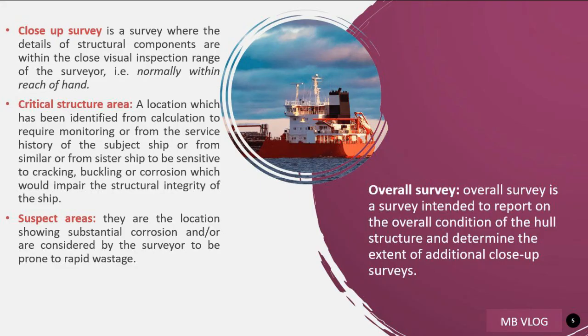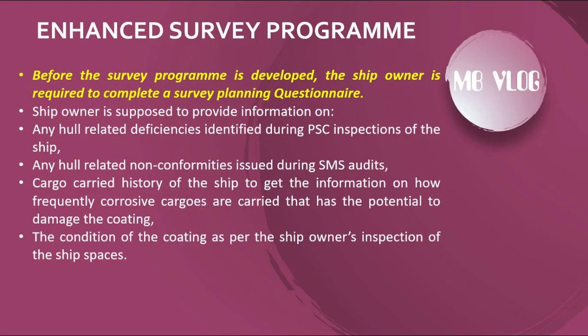Before the survey program is developed, the ship owner is required to complete a survey planning questionnaire. The ship owner is supposed to provide information on any hull-related deficiencies identified during PSC inspections, any hull-related non-conformities issued during SMS audits, cargo carried history to get information on how frequently corrosive cargoes are carried that have potential to damage the coating, and the condition of the coating as per the ship owner's inspection of the ship spaces.